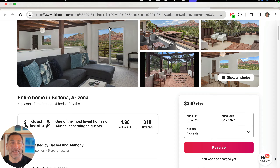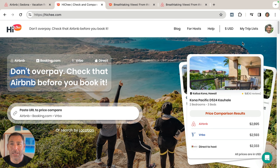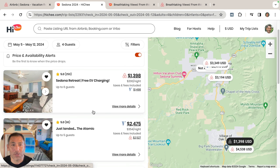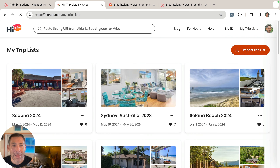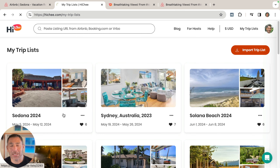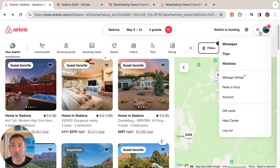So how does this work? How do you get this sort of email? Here's how it works. Over on Hi-Chi, there's something called Triplist. Here's my Sedona Triplist, and how did that get set up? You go over to Triplist here, and if you wanted to, you can import a new Triplist and copy the Airbnb Triplist.